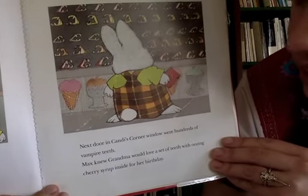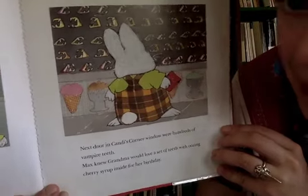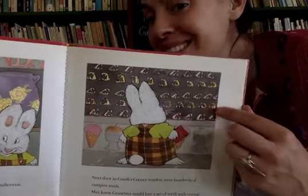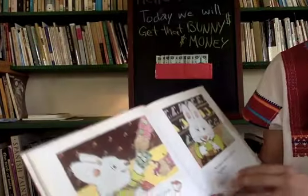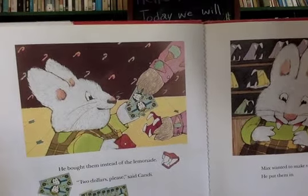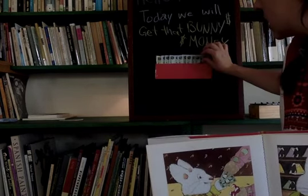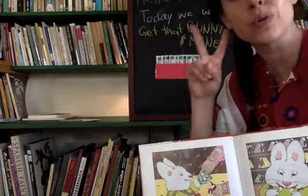Next door in Candy's Corner window were hundreds of vampire teeth. Max knew grandma would love a set of teeth with oozing cherry syrup inside for her birthday. You think grandma would want vampire teeth with oozing cherry syrup? He's supposed to be buying a lemonade - uh-oh! So he bought those instead. 'Two dollars please,' said Candy. We need to take two dollars out of our wallet for the vampire teeth with the cherry syrup.